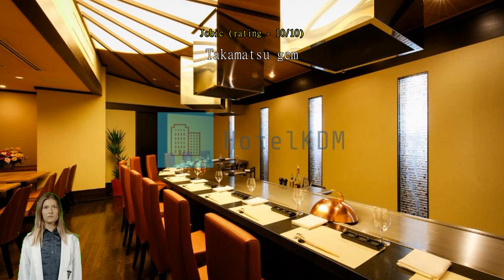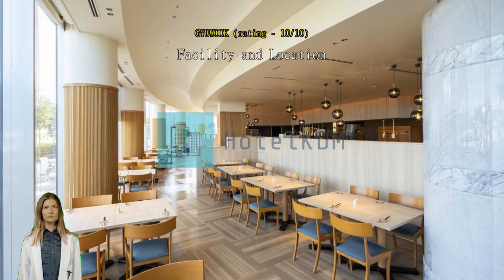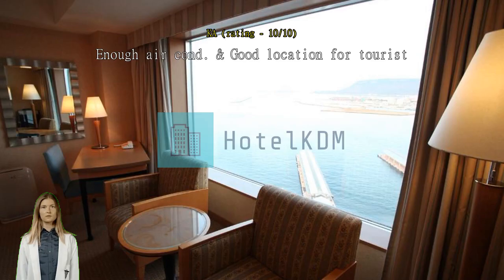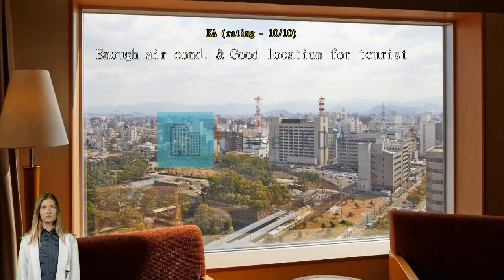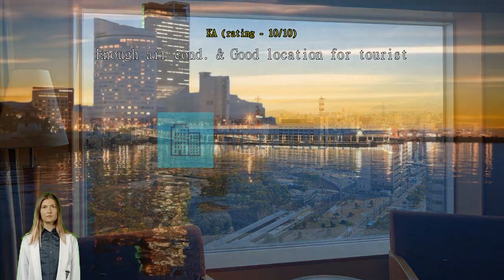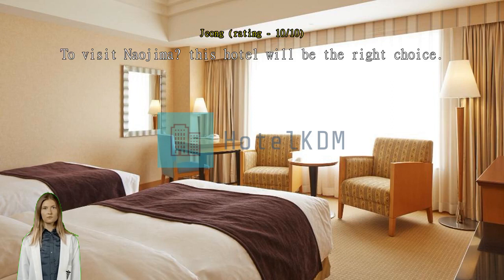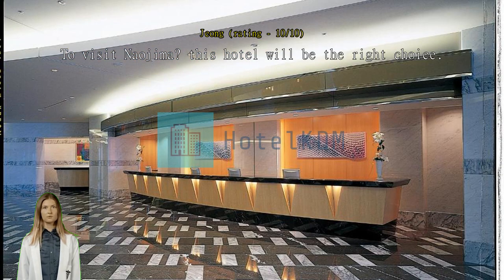Good facility and location, especially for travelers who want to visit nearby islands. Good location for tourists — near the station, airport bus stop, ferry terminal, and city train station. The most appreciated feature is the sufficient air conditioning, important for tourists after a city walk under 34 degrees Celsius. To visit Naoshima, this hotel is the right choice — close to the port, with great views. Facilities are fine. I strongly recommend it; no complaints, everything was perfect.